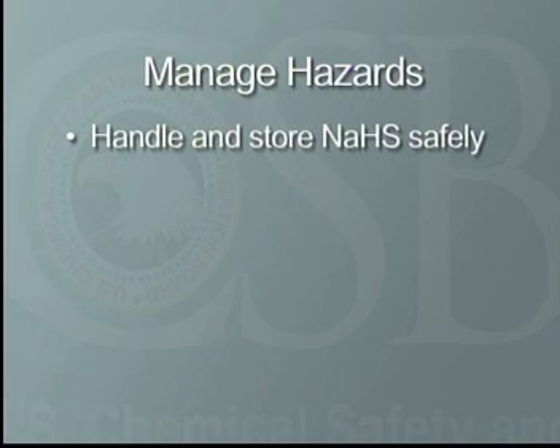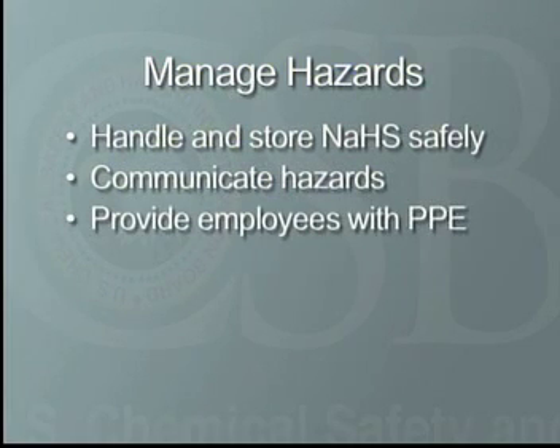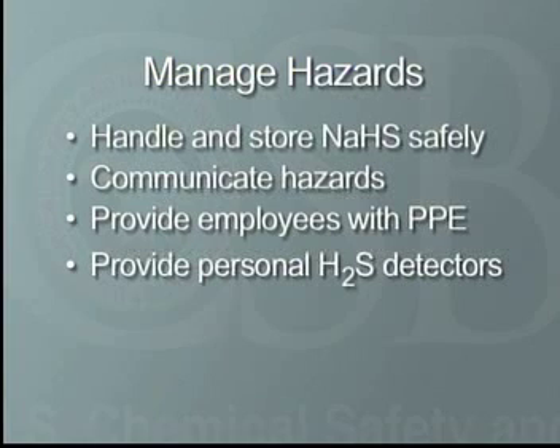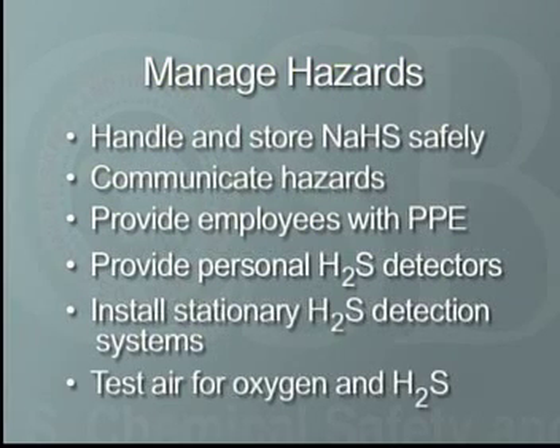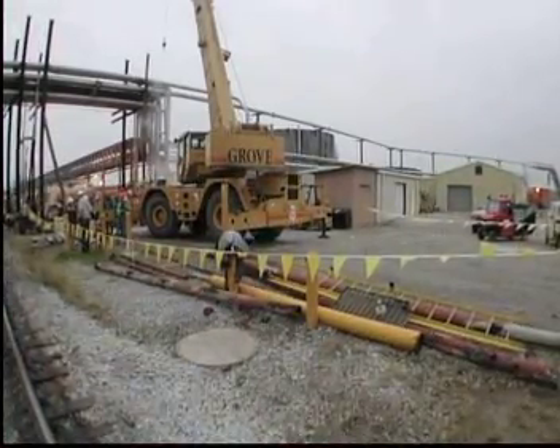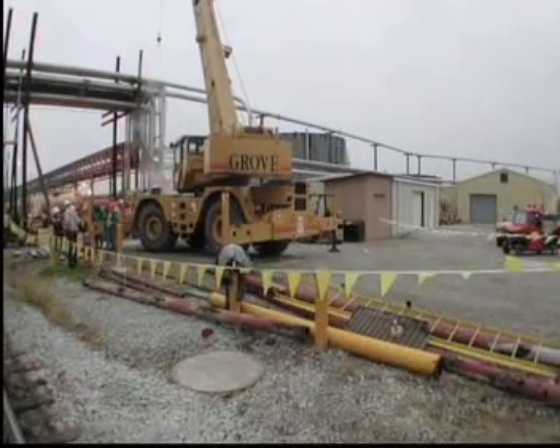When hazards cannot be eliminated through process design, secondary or backup measures must be used. Handle and store NaHS safely. Communicate hazards to employees through MSDSs and regular training. Provide potentially overexposed employees with personal protective equipment, such as chemical protective clothing and respiratory protection. Provide personal H2S detectors with audible, vibrating, and visual alarms. Install stationary H2S detection and notification systems, and test the air in confined spaces for oxygen and H2S before entering. Employers must establish facility-specific safe handling and storage practices for both employees and contractors.